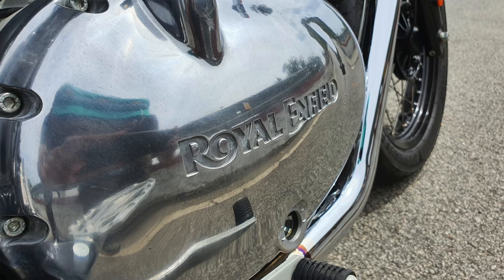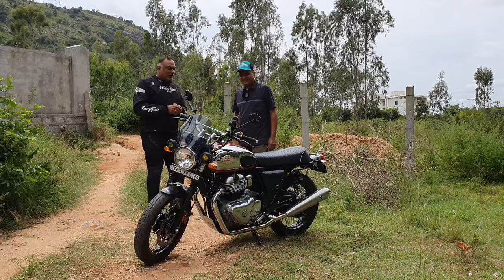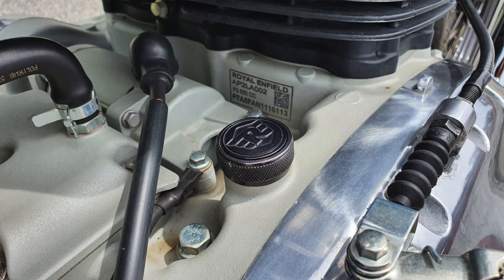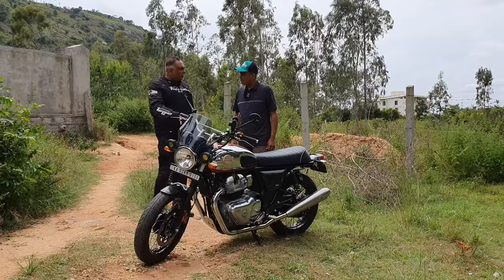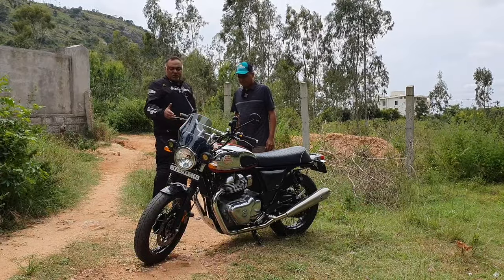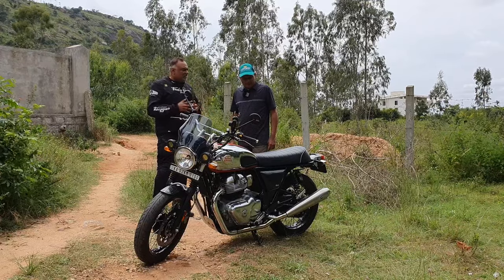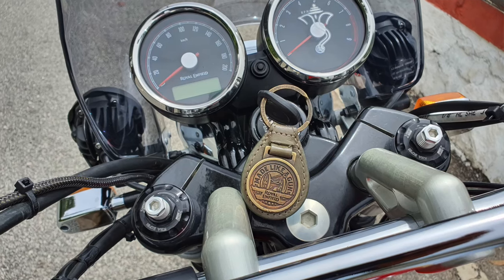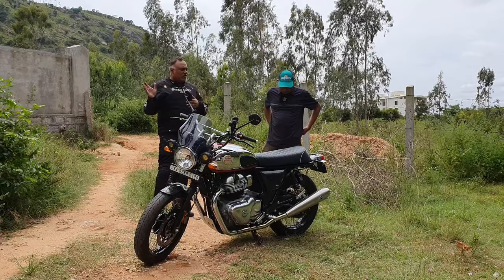The bike is seven months old and approaching 5,000 kilometers — and this isn't the only bike the owner rides. So it's not a garage queen. He's waiting for some good tires; he says the stock tires are not bad at all, though they could do better. As the host notes, if Royal Enfield were given a budget of 10 lakhs, they could deliver more on some of the other retro classic bikes.